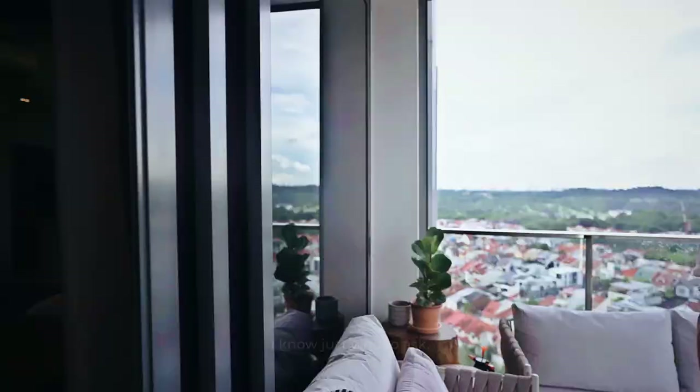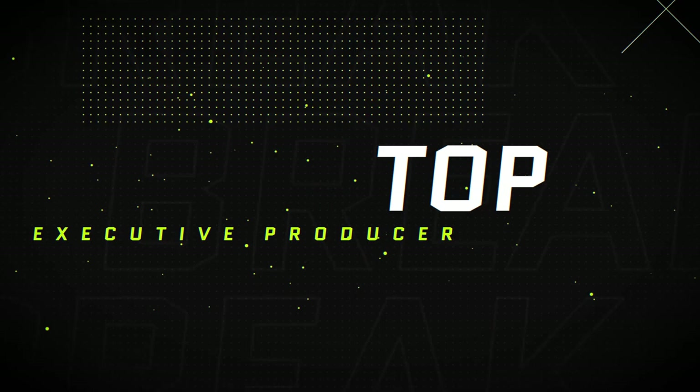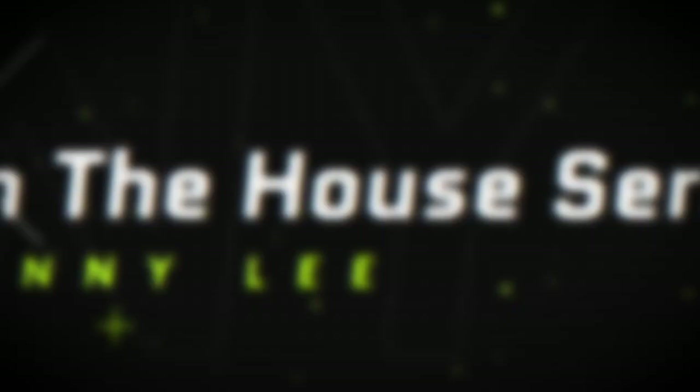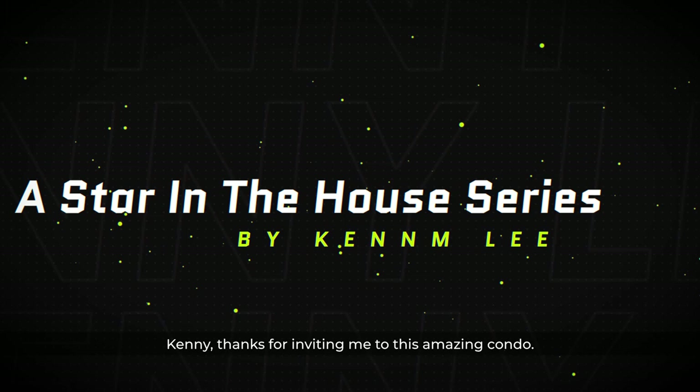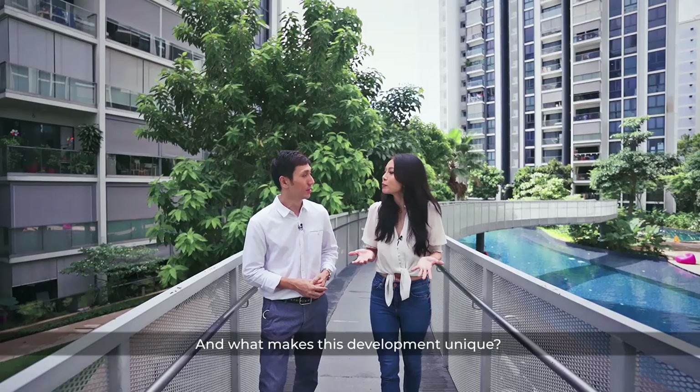I have so many questions, and I know just who to ask. Kenny, thanks for inviting me to this amazing condo. You've been in the industry for about 10 years, so I'm sure you've seen a lot of penthouses.